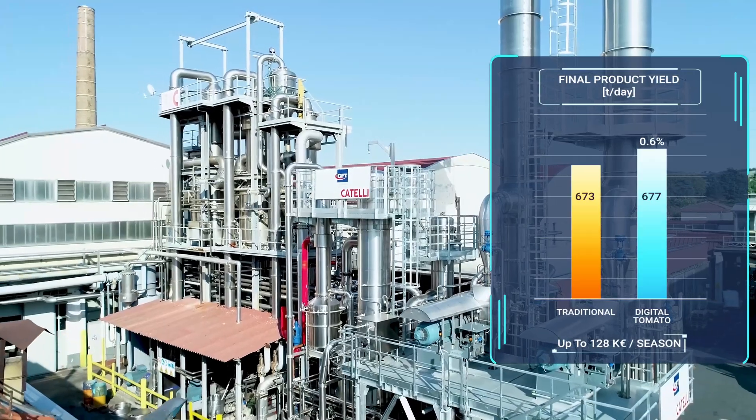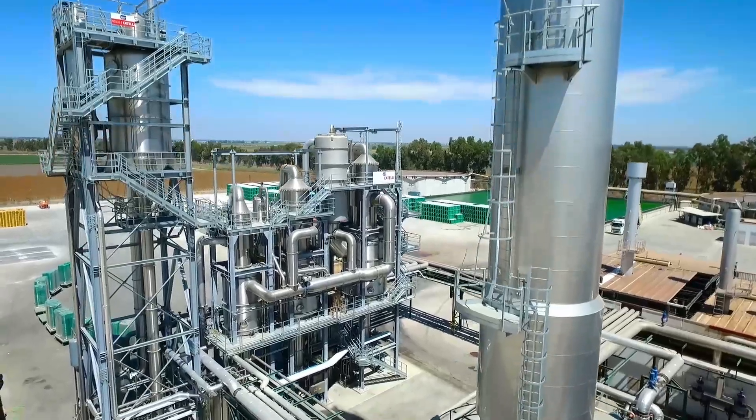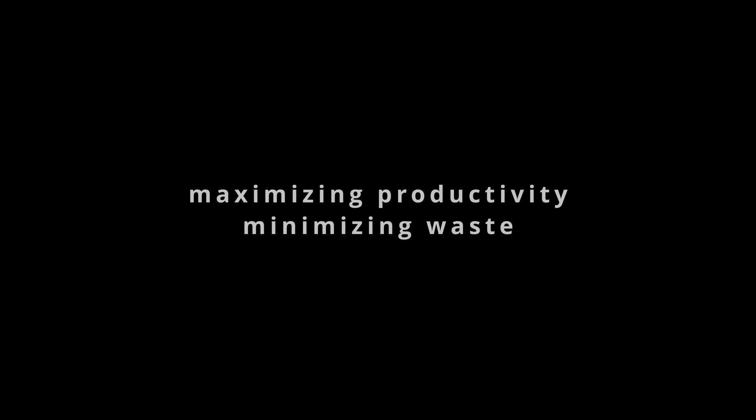Digital Tomato is your co-pilot, helping you navigate your future with better control, towards success. Digital Tomato: maximizing productivity, minimizing waste.